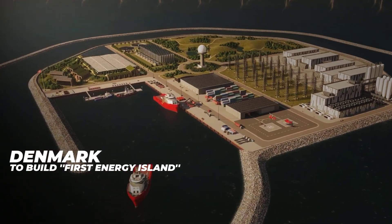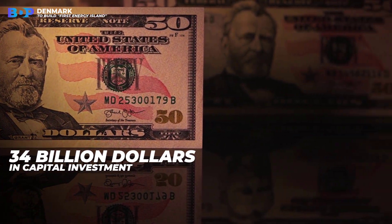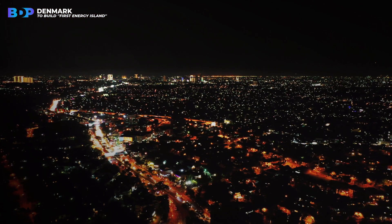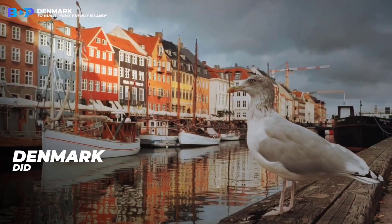Denmark is to build the world's first energy island. If 34 billion dollars in capital investment would provide for the energy needs of six million people almost pollutant-free, would you do it? Denmark did.